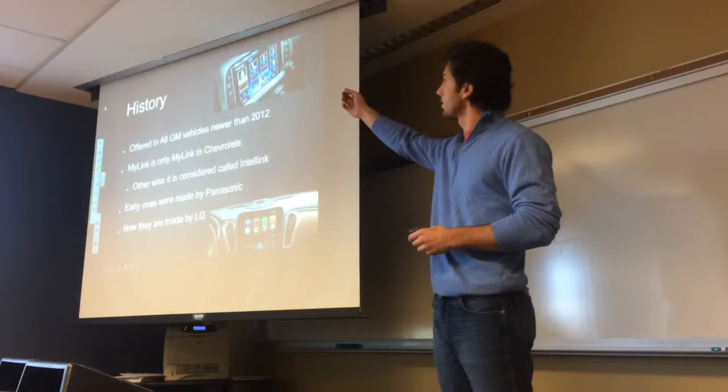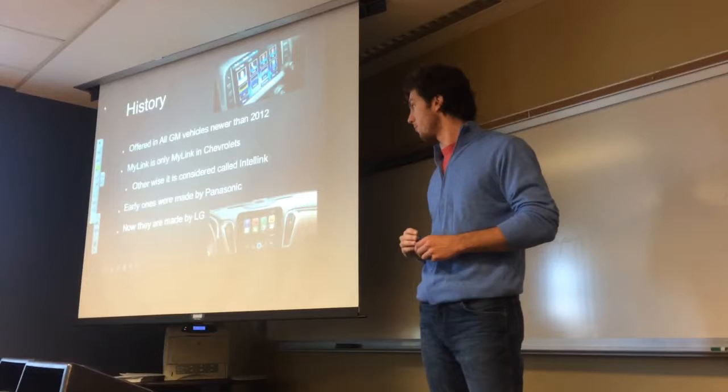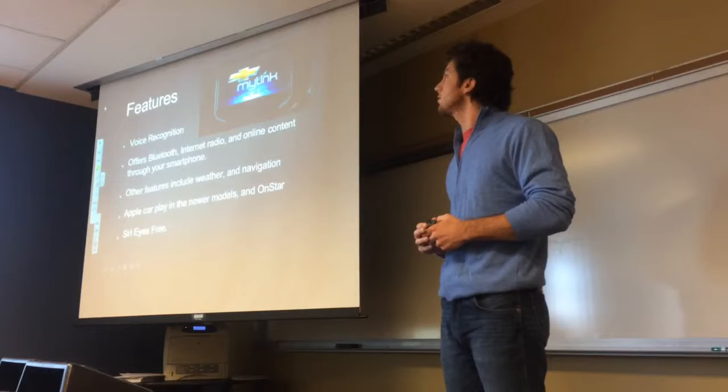As you can see in the top picture, that is the Panasonic platform. And in the bottom picture, that would be the LG platform.